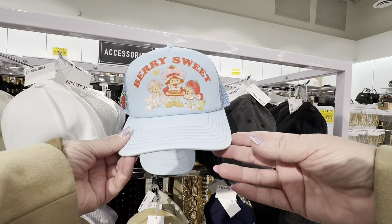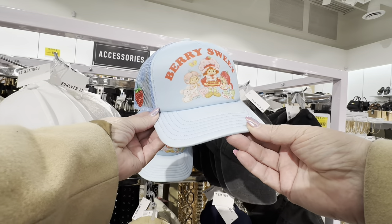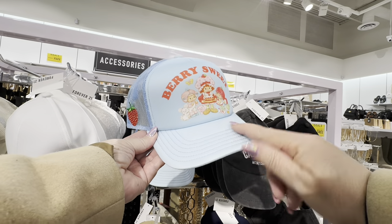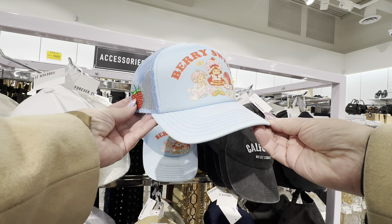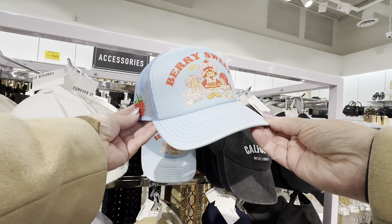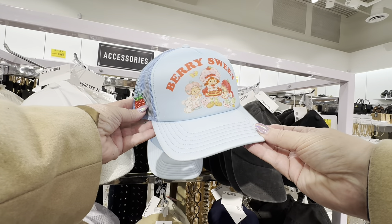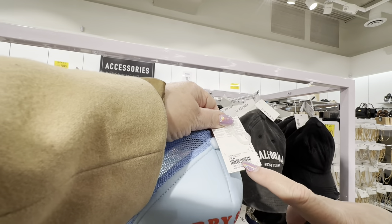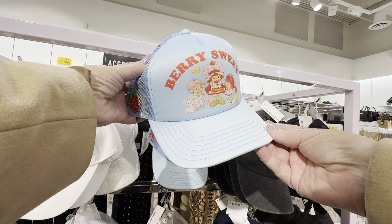I found the hat that I want. It is a Strawberry Shortcake hat — it says 'very sweet,' it is baby blue, it is a trucker cap, and it has a strawberry on the side. This is what I need for my summer wardrobe; I would wear this with everything. I seriously would. I am not a hat person at all, but I do want this hat. Let's see the price — is it $19.99? So for $20, you can have the very sweet Strawberry Shortcake trucker hat.